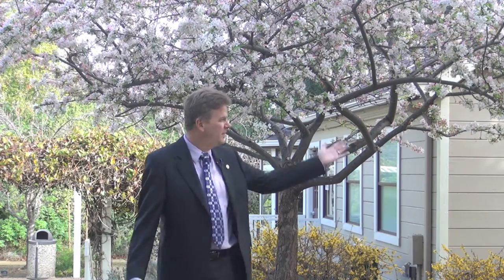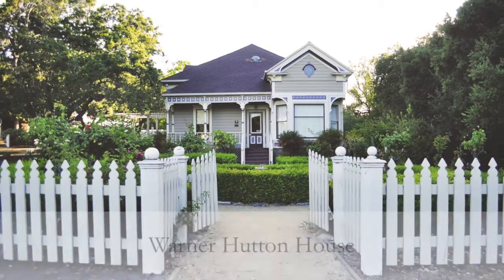Hello, I'm Councilmember Howard Miller from the City of Saratoga and we are at the historic Warner Hutton House today here on the grounds of City Hall.